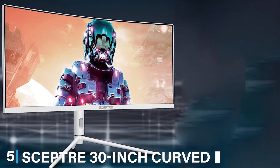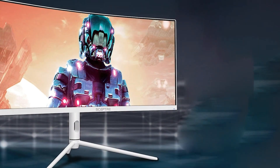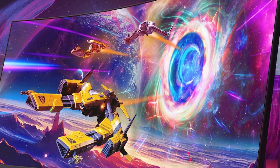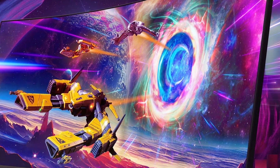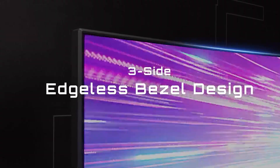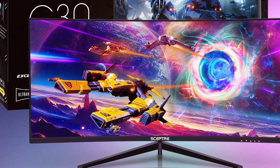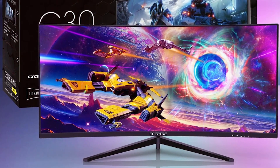The number five position is held by the Spectra 30-inch Curved Gaming Monitor. When it comes to design, the curved display offers an immersive experience that wraps you in the action. Its slim bezels and sleek black finish give it a modern, elegant look that blends seamlessly into any gaming setup. In terms of quality, this monitor boasts a 4K Ultra HD resolution with vibrant colors and deep blacks, ensuring crisp and clear visuals. It also has a 60Hz refresh rate and a 5ms response time, making it ideal for fast-paced gaming without motion blur.